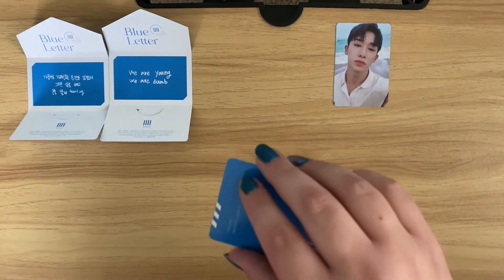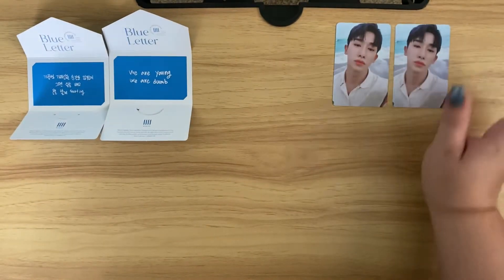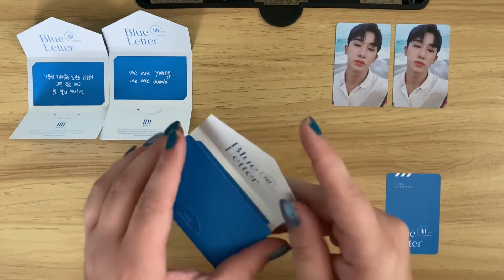Let's see our photo card. Oh, we got a dupe. Well, it's okay - it's not a complete dupe album because the message card was different. But hopefully we'll pull some different photo cards in the last two. I cannot get over the packaging for this album - it is so pretty.